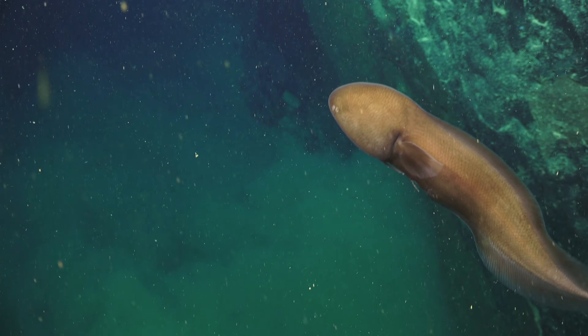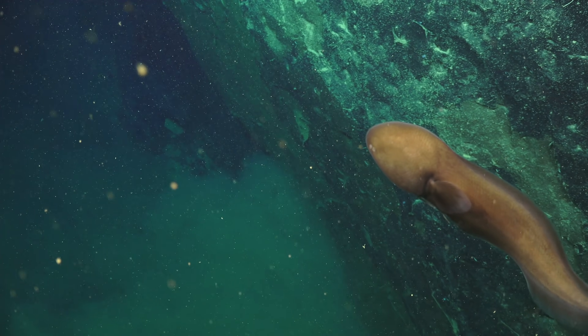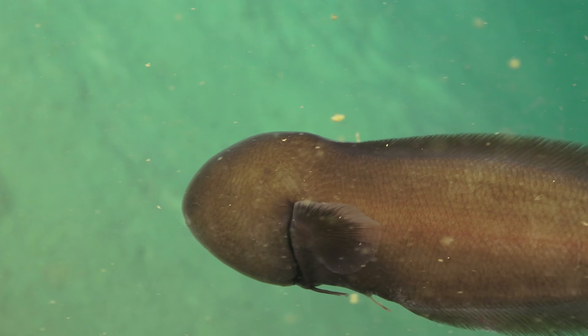This is a faceless cask eel which has generated quite a high level of excitement from our fish curator Glenmore. Please enjoy the footage of this amazing creature.